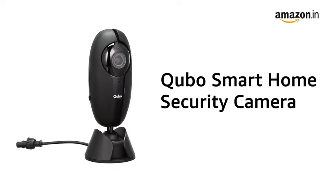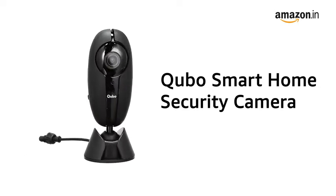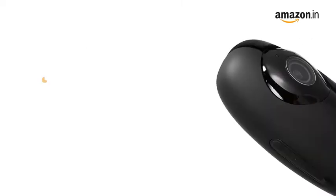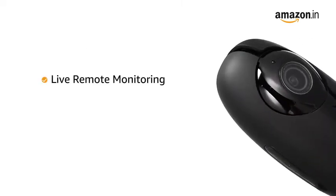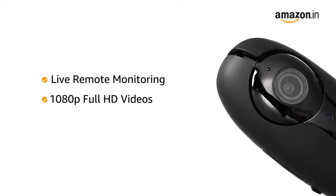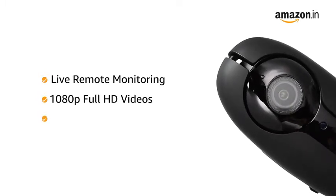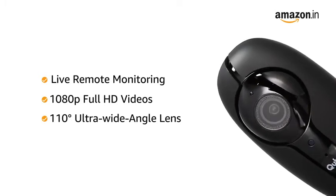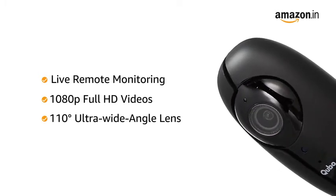Presenting the Qubo Smart Home Security Camera that helps you remotely monitor your home 24x7. The camera comes with live remote monitoring that lets you watch 1080p Full HD videos with a 110-degree ultra-wide angle lens, letting you monitor your home in vivid clarity.